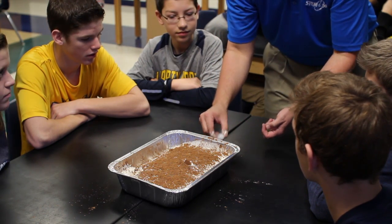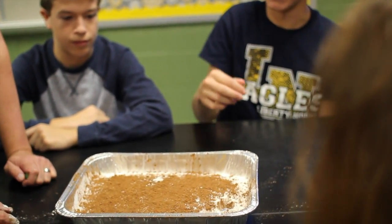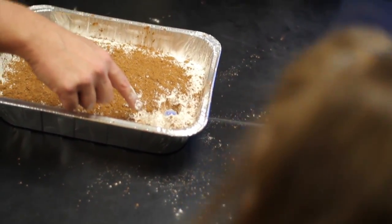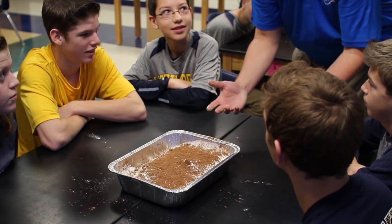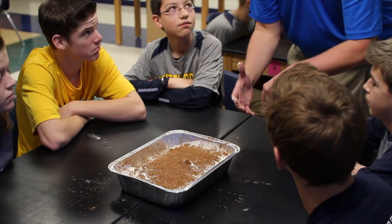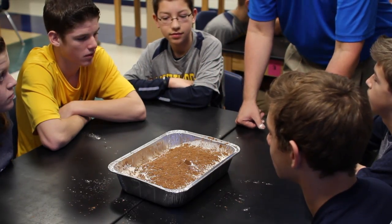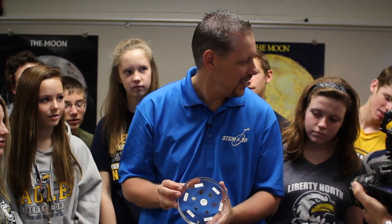Now we've got two craters — this one kind of got messed up. Can we tell which one's newer? The one that's less disturbed. Exactly — when we look at the moon, craters that are fully formed are probably newer than ones that have an overlap. So you can actually tell ages of craters on the moon by how they overlap other craters. You guys did a great job making craters. I thought it might be cool if we took an opportunity to see something actually from the moon — so what I have with me today, from our friends at NASA, are actual moon rocks.